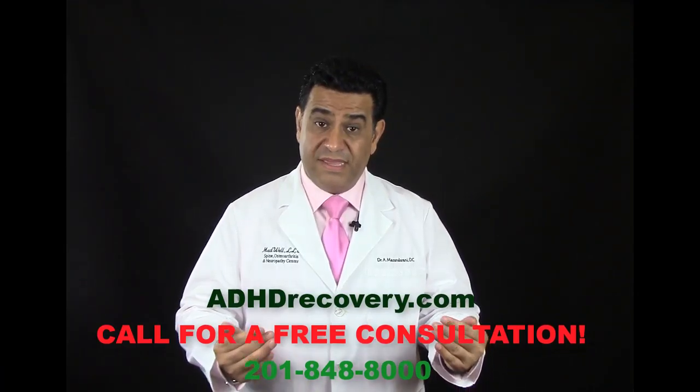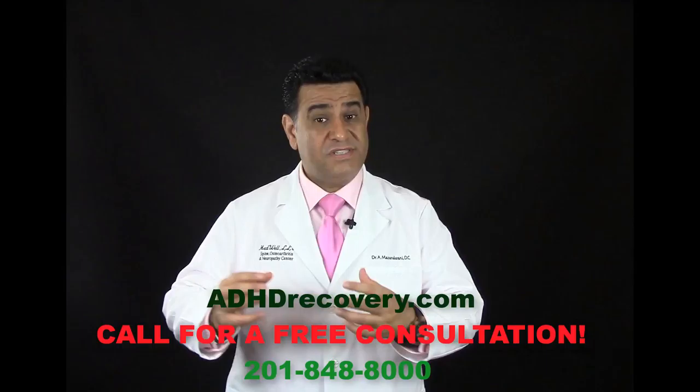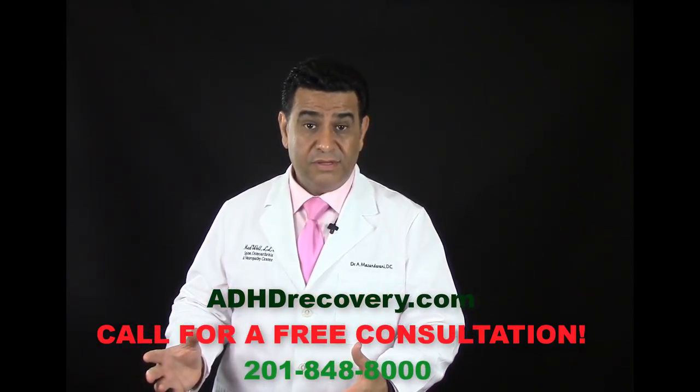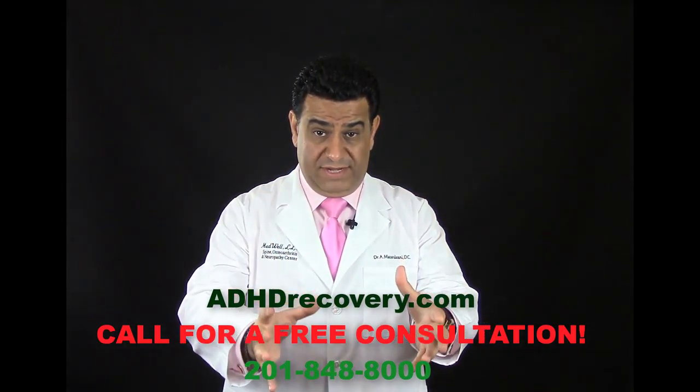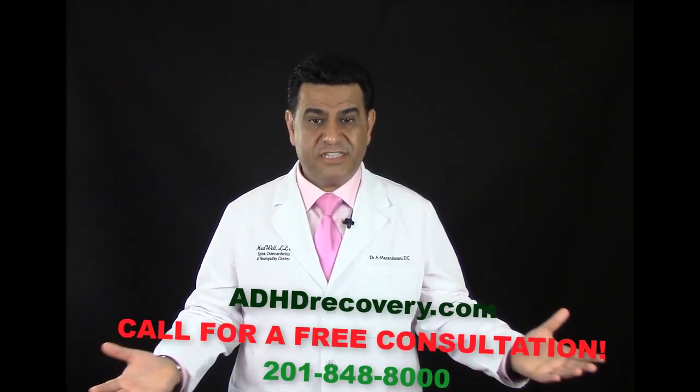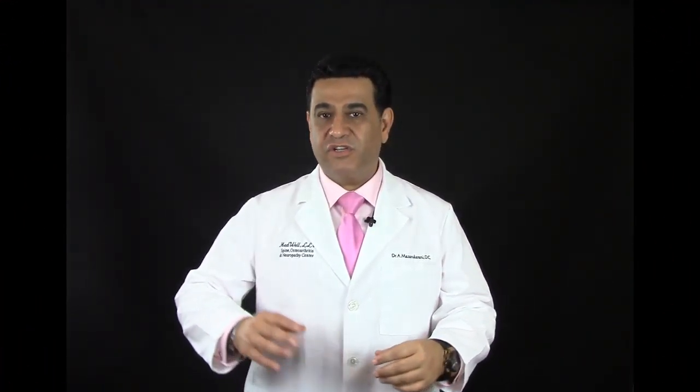Here is my response to those patients: if what we are doing now was not helping people, patients would not be getting better. If what you are currently doing was working, you would have been fixed by now. Traditional doctors treat you with traditional medicine because that is how they are trained — to manage your symptoms with medication. There are only select doctors in the northeast that are trained to do what we do.